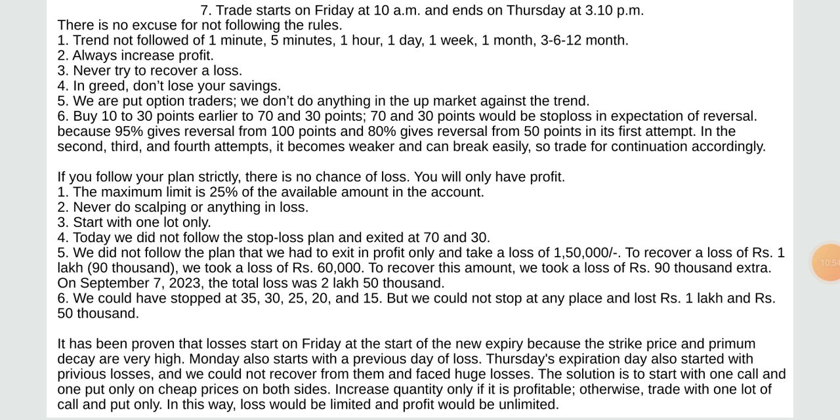Buying 10 to 30 points gives reversal from 300 points and 80% gives reversal from 50 points. In its second, third, and fourth attempts it becomes weaker and can break easily, so trade for continuation accordingly. If you follow your plans strictly there is no chance of loss — you will have profit. The maximum limit is 25% of the available amount in the account. Never do scalping or anything in loss. Start with one lot only.